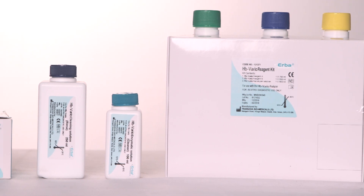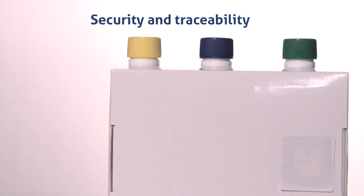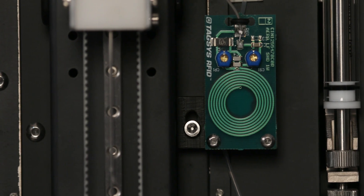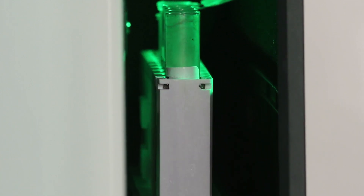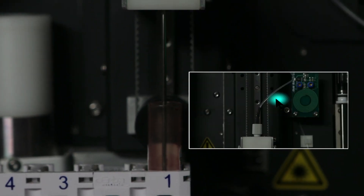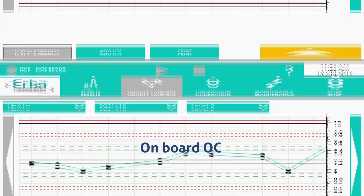Kit details like lot number, expiry, and calibration values are automatically loaded on the instrument as it reads the kit RFID. Automatic barcode identification of samples. Onboard QC function with Levey-Jennings and statistical calculation.